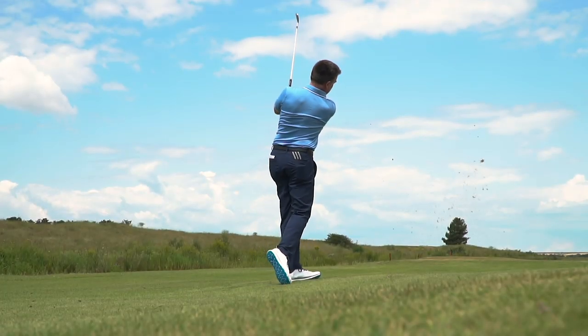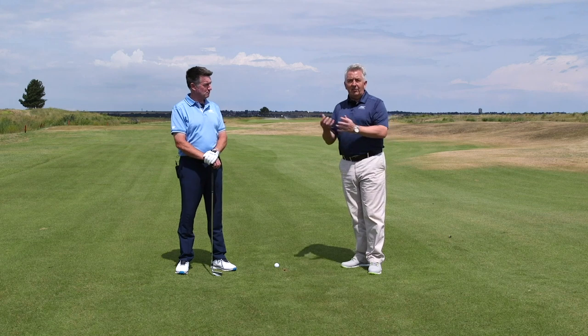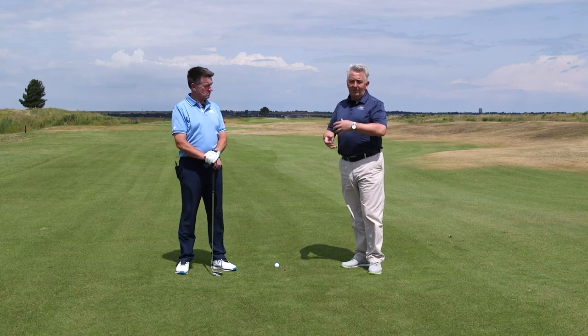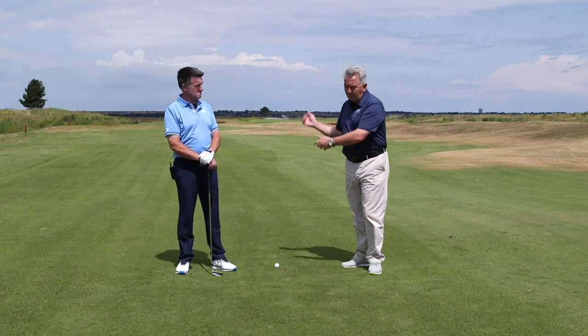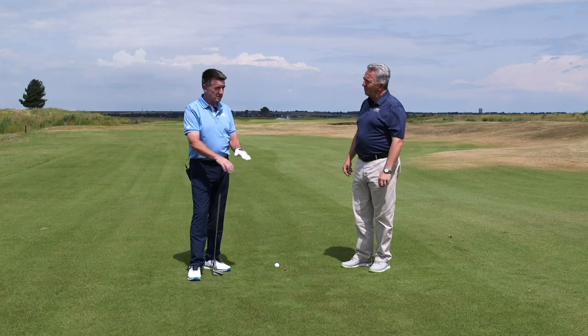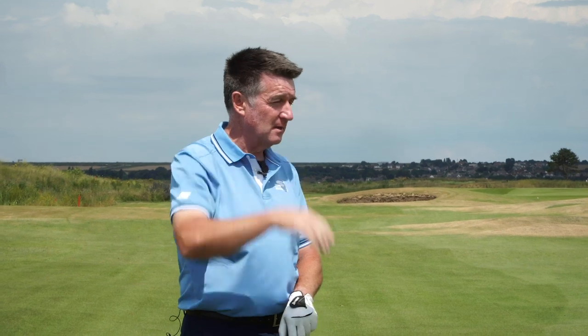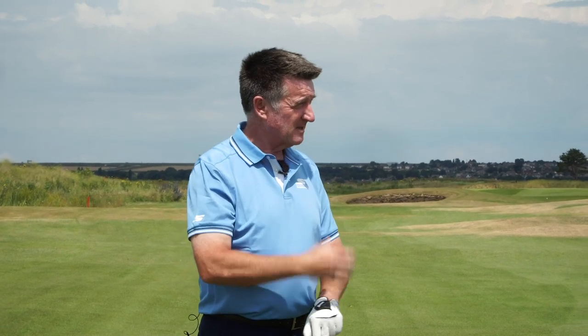We've overcome first tee nerves and moved to another hole here at Prince's, the eighth on the Himalayas, because it's into the wind. Clive's second tough shot is when you have to make a less than full swing — an abbreviated swing — whether that's to punch it under the wind or keep it under trees. Why do we find that so difficult? It's difficult because we have a general pattern of movement and have developed a length of swing and turn which flights the ball adequately.